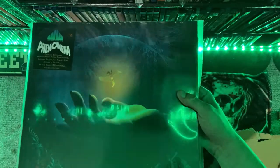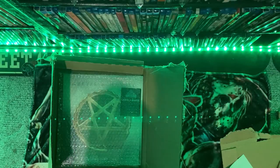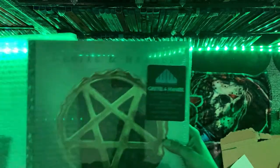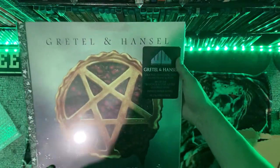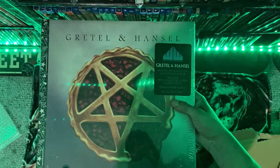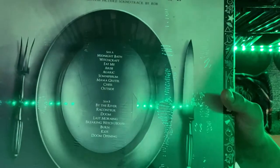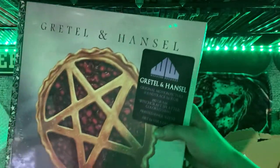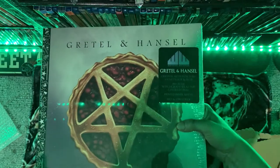Pretty much any Dario Argento soundtrack is worth picking up on vinyl — just absolutely gorgeous. And then last but certainly not least is Gretel and Hansel, again one of my favorite films from last year. Calling this movie 'fun' isn't really the correct term — it's very visually pleasing, very beautiful, very A24-esque. The soundtrack is one of the best things about this movie as well, very eerie. Can't wait to spin this one. Let's crack into these bad boys.